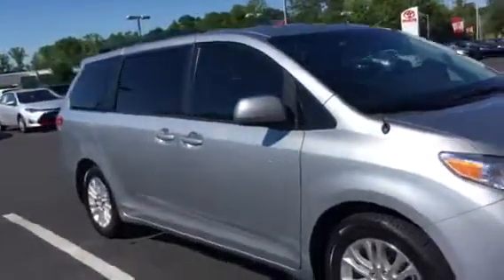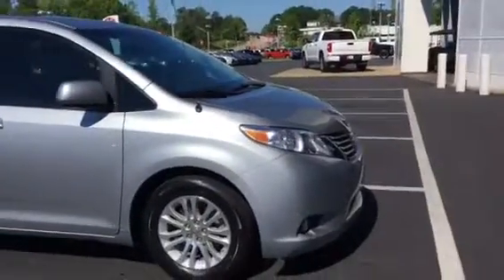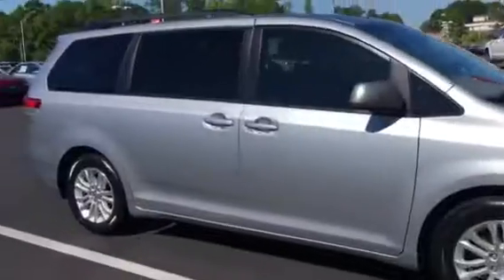It only has 33,000 miles on it. It's an XLE — got the nice XLE rims, fog lights, dual power doors, plus the power tailgate in the back.